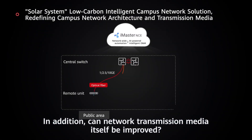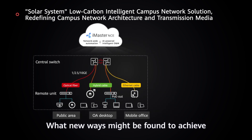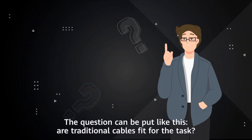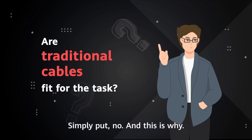In addition, can network transmission media itself be improved? What new ways might be found to achieve high-speed data transmission and long-distance PoE? The question can be put like this: are traditional cables fit for the task? Simply put, no.